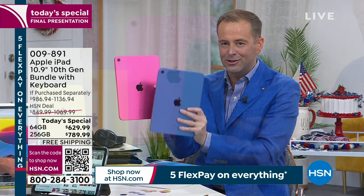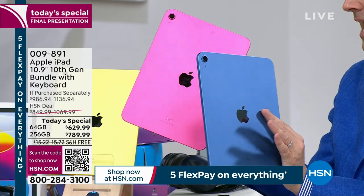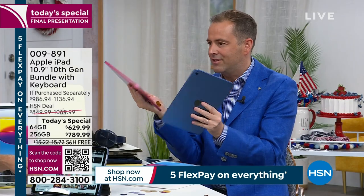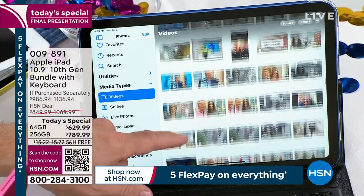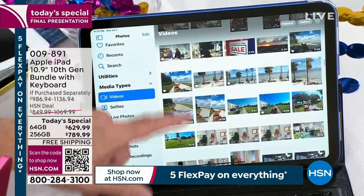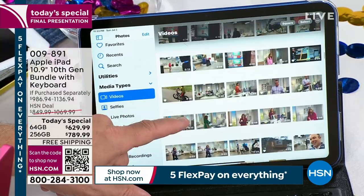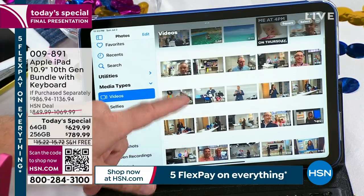Blue continues to outsell the pink ever so slightly, so blue is still in the lead — it will sell out before the pink. The 10th generation just upped the ante with these colors and the body and everything. Apple could have kept it gray and silver like they had been, but when they came to number 10, they wanted to really make it stand out and make it fun — computing should be fun. In the pink, I now have 65 left — 65 left in the pink.